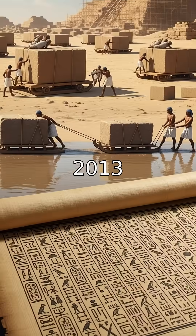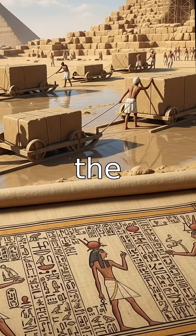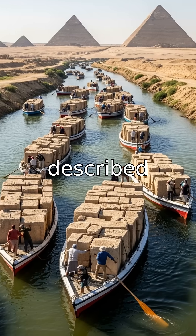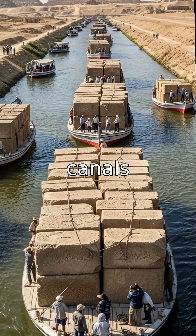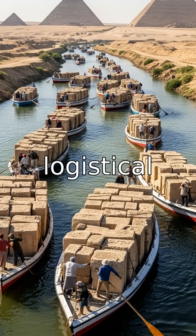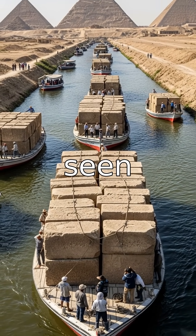In 2013, a discovery gave us more answers: a papyrus known as the Diary of Merer, written by a pyramid builder. It described how limestone blocks were shipped on boats along man-made canals, then dragged to Giza. This wasn't just construction — it was an entire logistical system, a supply chain on a scale the world had never seen.